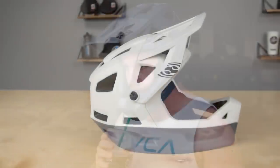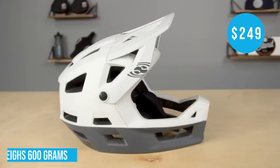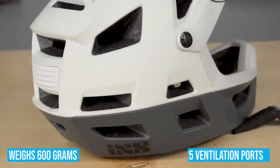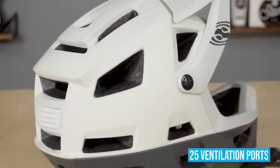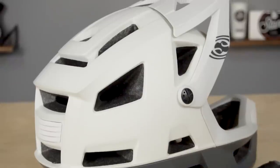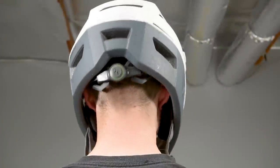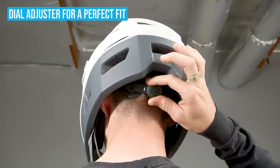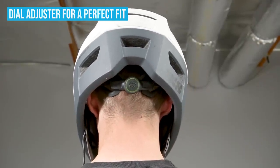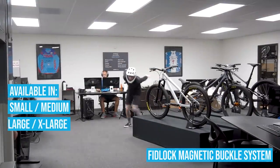Our third helmet is also the newest to hit the market — the IXS Trigger full-face, priced at $249. This is also the lightest in our test at around 600 grams. There are 25 large vents, making this one of the most breathable helmets in the test. It has a one-piece EPS mold that incorporates an X-frame around the front cage and around the ears to help improve protection. It's held in place on your chin by a Fidlock buckle, and there are two sizes: small/medium and large/XL.